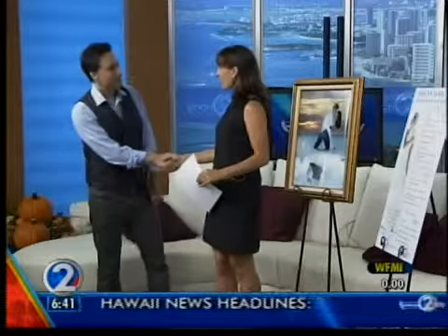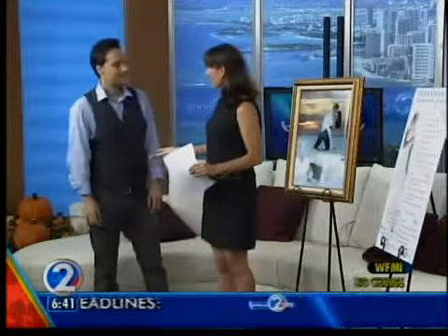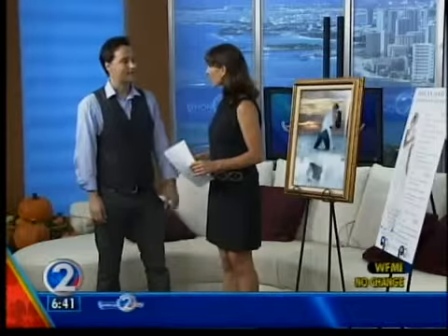Good morning. Good morning. Thank you for having me. It's a pleasure to be here. And you will have a booth at the World Class Wedding Expo. Yes, that's correct. So we encourage everybody to come on down and check out the kind of work that you do.